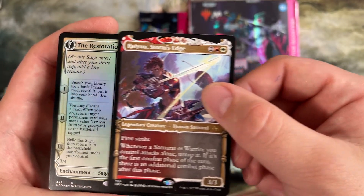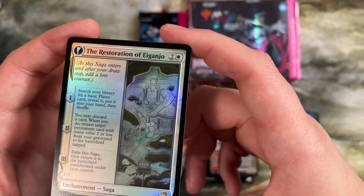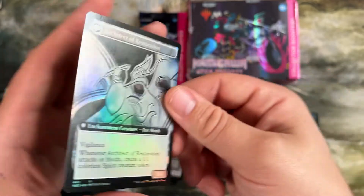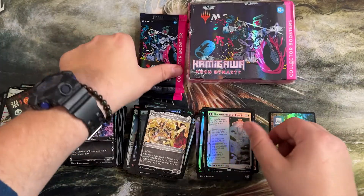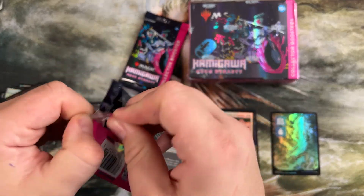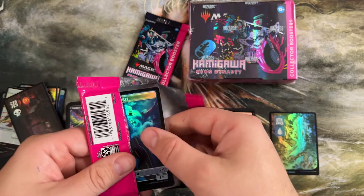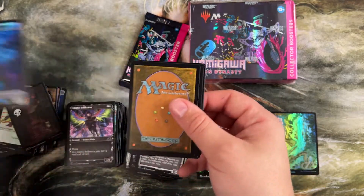Ready with the Storm's Edge. The Restoration of Eiganjo — we opened one of these before. Searches for a land, puts a permanent onto the battlefield, returns as a 3/4, attacks or blocks and makes a 1/1 spirit. Pretty cool card — more of a limited bomb, but I can definitely see some saga-based commander decks playing that. This limited was one where I went a lot into the red black modified sacrifice, really aggressive deck. But the white green enchantment deck, if it survived a few turns, it really would take over games — a powerhouse to play with.